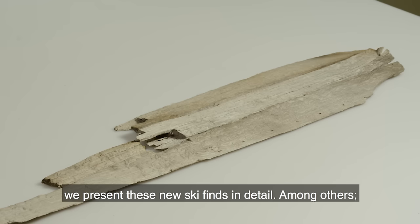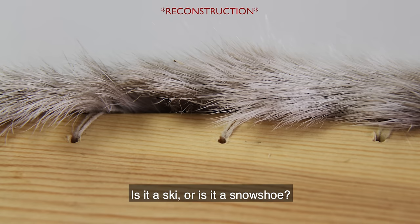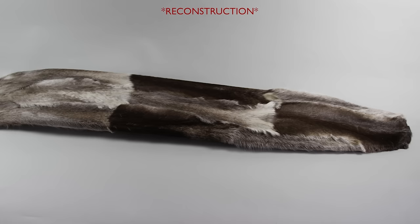Among others, the Lemberne find — 2,650 years old. It's from the Bronze Age. Is it a ski or is it a snowshoe? The small holes along the edge were for fastening fur underneath. This is the earliest known use of fur under skis.